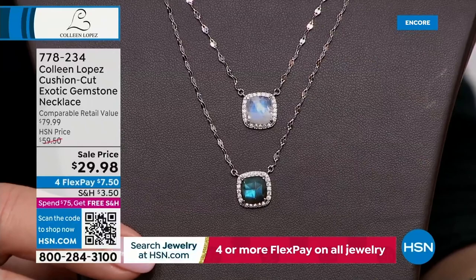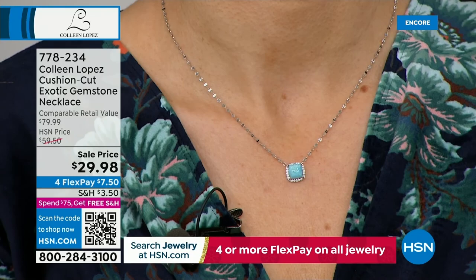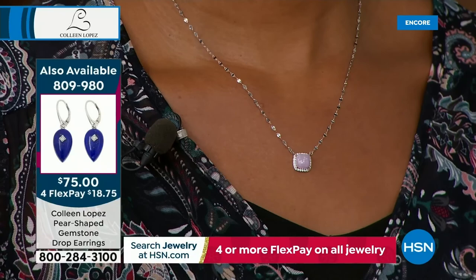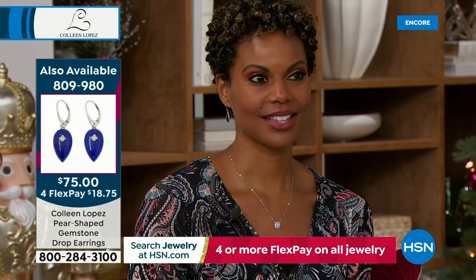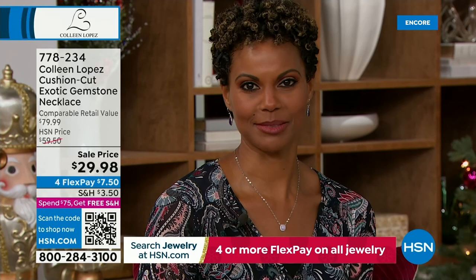We only have 100 of these - retail compare of $80, and we have them for $29.98. Such a beautiful, easy piece to wear - outstanding for layering, but great as a standalone too. It just fills in your neck with a little touch of color. Victoria has it on in the pink kunzite - look at how sparkly the chain is. She says it sits perfectly with what she's wearing. Layering is huge - whether bracelets, earrings, or necklaces, even rings.